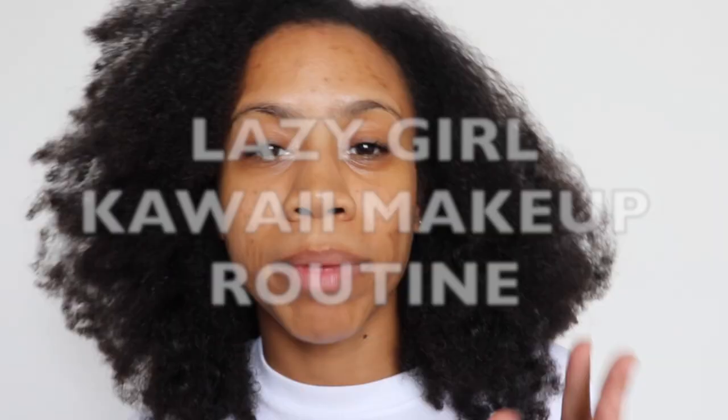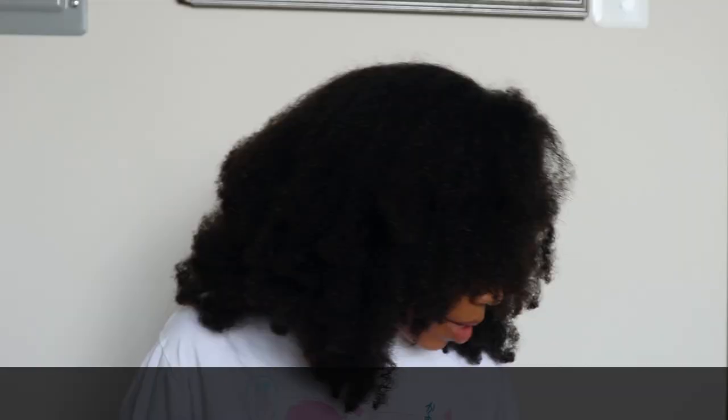Hi guys and welcome to Becoming Kate! Today I'm going to show you my new makeup routine. It's still fairly simple — I'm a very lazy girl. I don't do a lot to my hair, I just kind of do me, and it seems to work. I want to invite you guys on my little video journey. I'm not a beauty guru, nor do I claim to be. I'm very specific about the products I use and like.